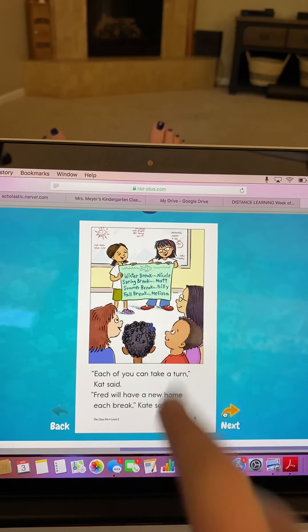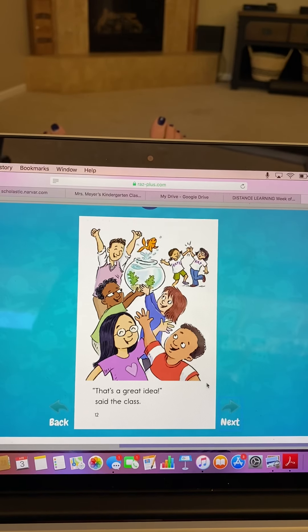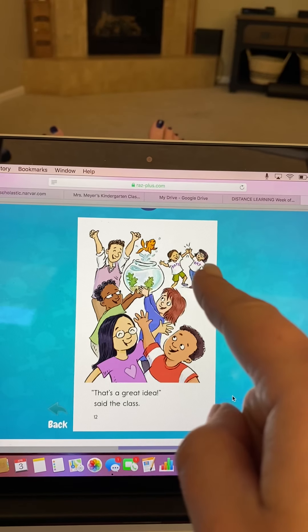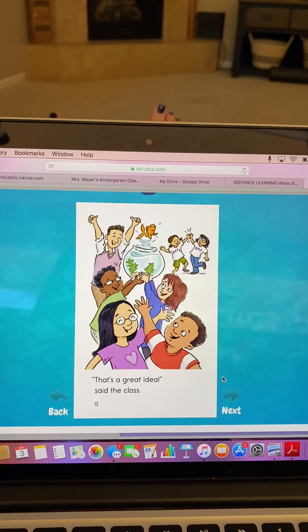Look, these kids are all happy — I can tell because they have smiles on their faces. The teacher looks happy too, he's got his thumbs up. The fish looks happy, it's jumping out. Kate and Cat are high-fiving, and the kids are all super happy. I can tell because of how they look.